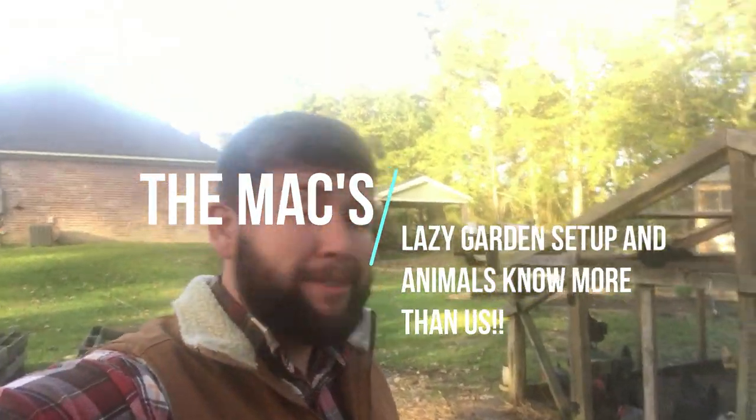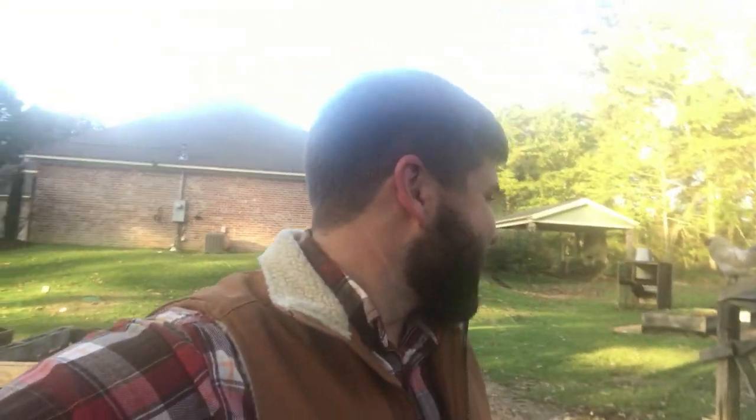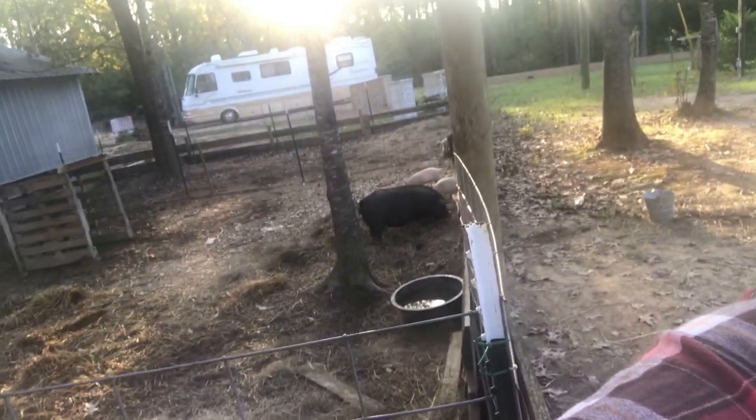Good afternoon, welcome to the Max Happy Homestead. I'm Colby — the rest of the family's inside, so you're just getting a little bit of me today. We've got the chickens over here, but I just want to show you an update on the pigs. You can see the American Guinea Hog and the new pigs we've gotten — they've now become best buddies, hanging out all together.